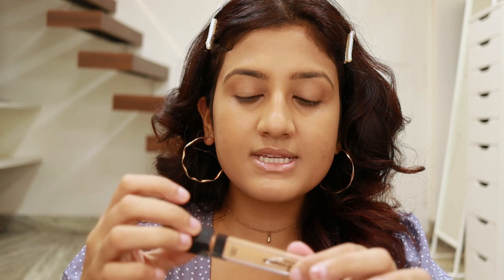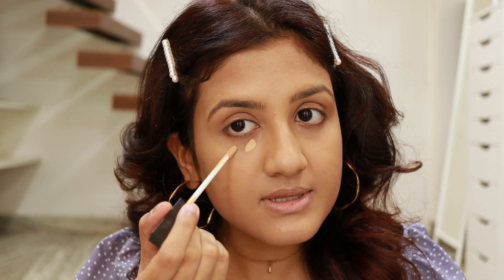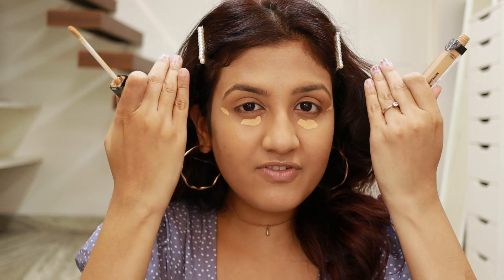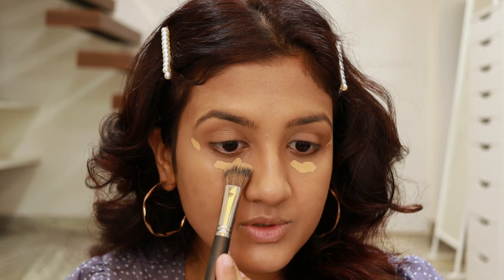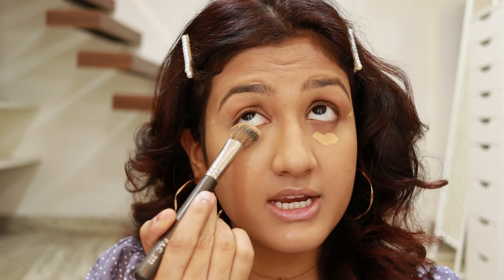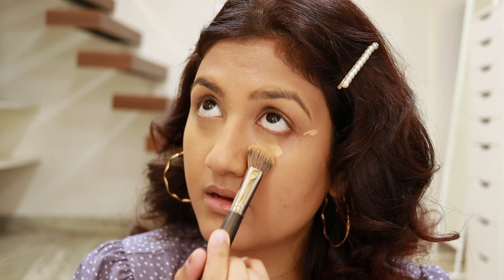For the concealer I'm using the Sugar concealer in the shade Chococino. A little bit goes a long way, so I'm just applying a little bit here and a little bit here. I learned this from Kylie Jenner — when you apply a lighter shade of concealer at the outer corners, it makes your face look lifted. I'm looking up and blending it out. This shade is maybe one shade lighter than my skin, and whatever's left on the brush I also apply on my eyelids.